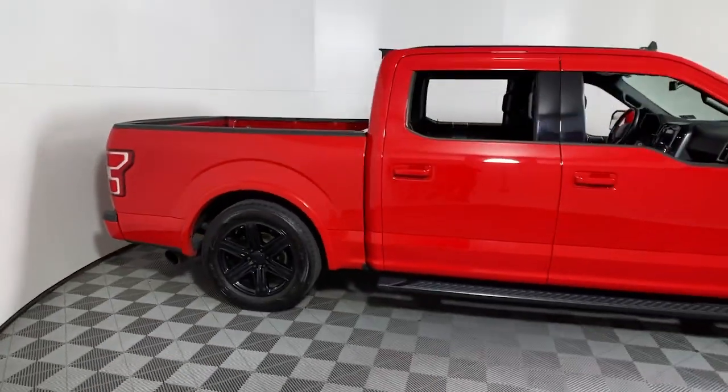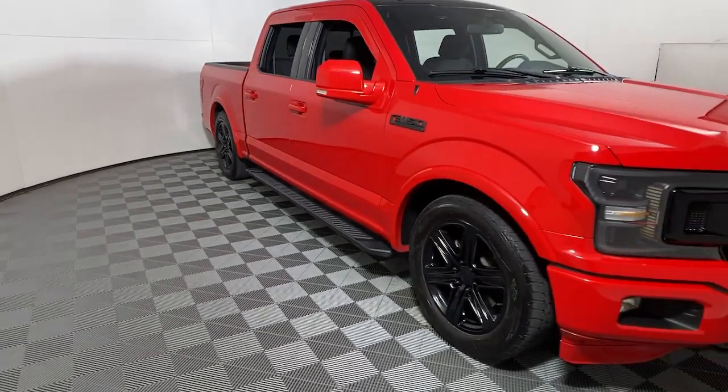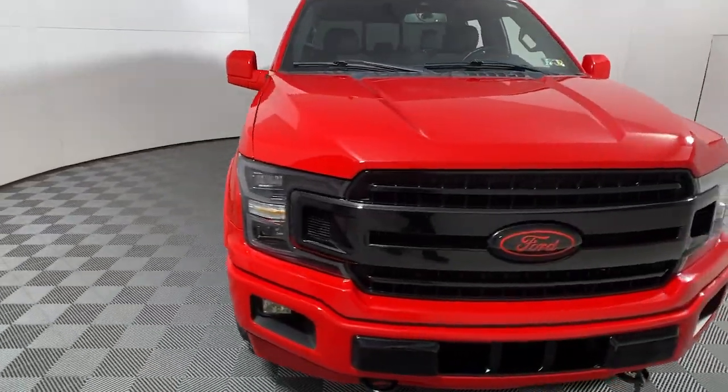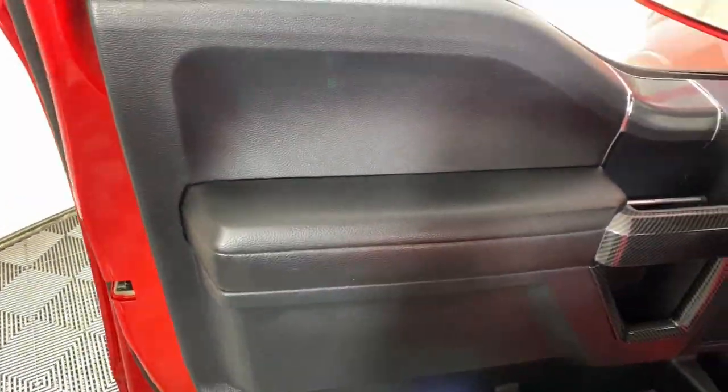Look no further than the 2019 Ford F-150. With less than 35,000 miles on the odometer, this vehicle provides excellent value. Take a closer look at this full-size F-150.